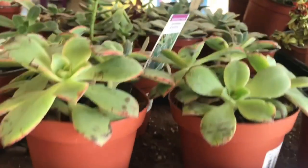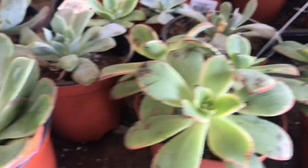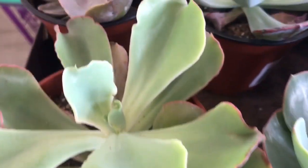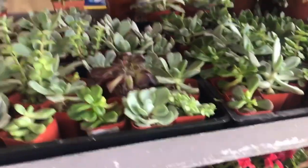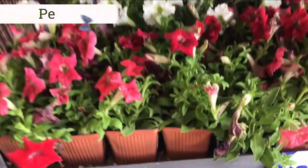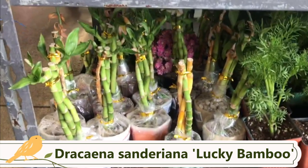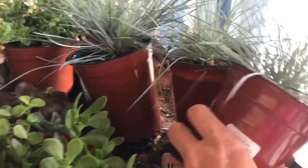The larger succulents are $1.99 and they have these green pinwheel aeoniums. Another one of my favorites is the raindrop echeveria — it gets its name from the droplet-like bumps it develops as it matures. There's some more of the smaller 99-cent succulents. They also have petunias, lucky bamboo, and some ornamental grass.